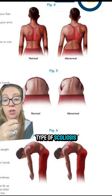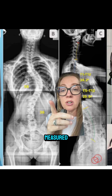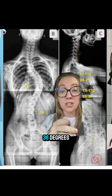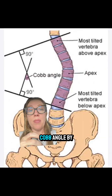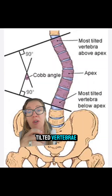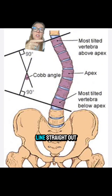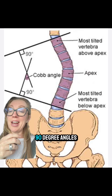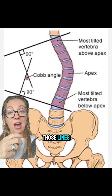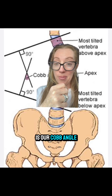Scheuermann's kyphosis is another type of scoliosis. You can see on our patient's X-rays that she had curvatures measured at 58 degrees and 36 degrees — these are called Cobb angles. We measure the Cobb angle by finding the most tilted vertebrae above and below the apex of the curve. You draw a line straight out from the superior end plate of the top vertebra and the inferior end plate of the bottom vertebra, then draw 90-degree angles from each of those lines, and where those two lines intersect is our Cobb angle.